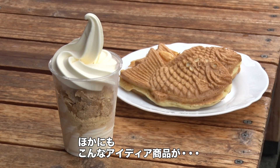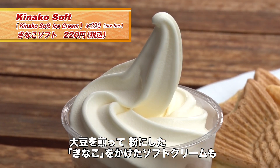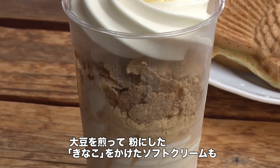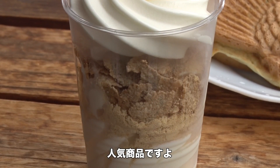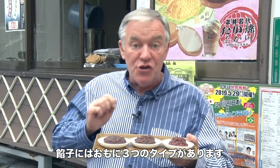The taiyaki shop Nakagawa has also come up with a variety of other sweets to try. For example, ice cream topped with kinako, which is flour made from roasted soybeans and a bit of sugar, is also quite popular.